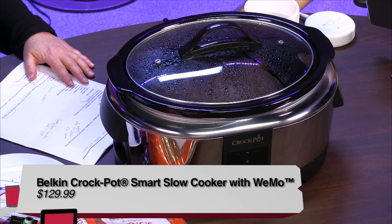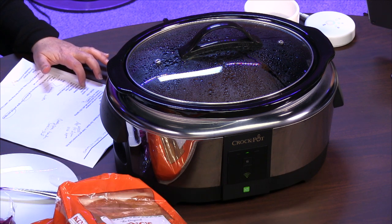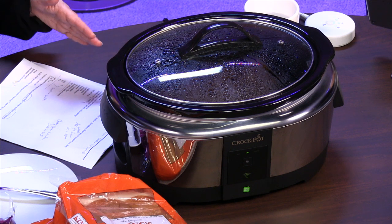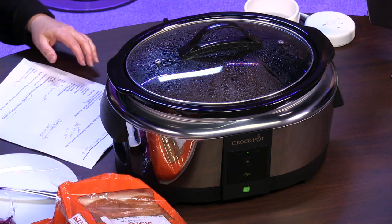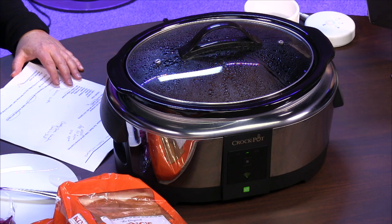This is the very first smart Crock-Pot with WeMo technology. Crock-Pot is the brand name — it's actually a Jarden brand, which has several other recognizable brands like Mr. Coffee, Grill Master, and Sunbeam. They've partnered with WeMo to create smart home cooking technology. This is the biggest Crock-Pot I've ever seen — it is six quarts.